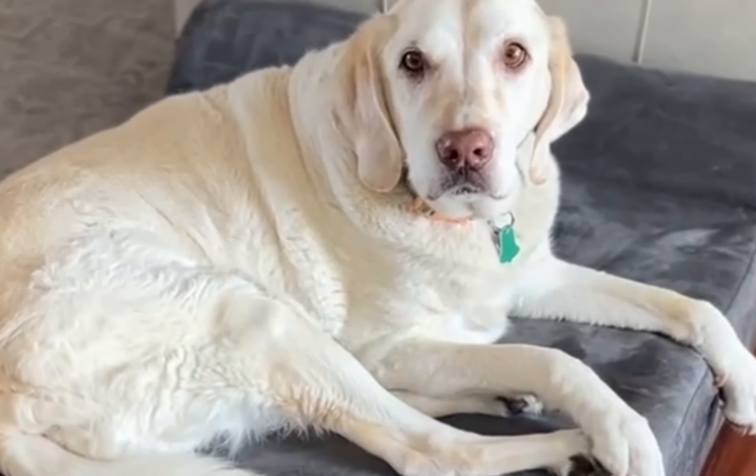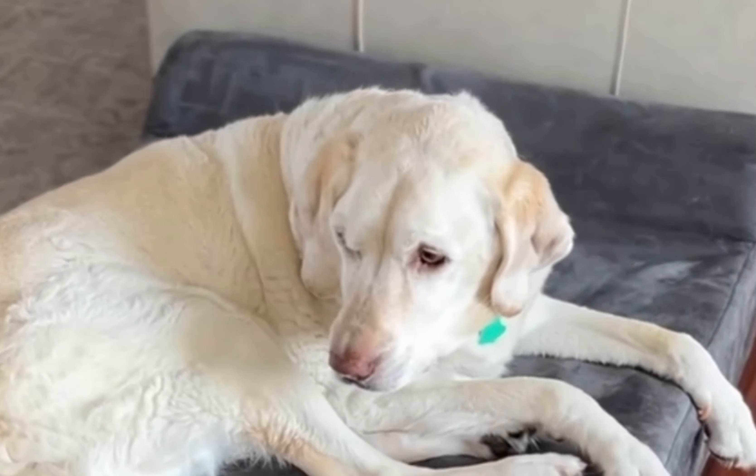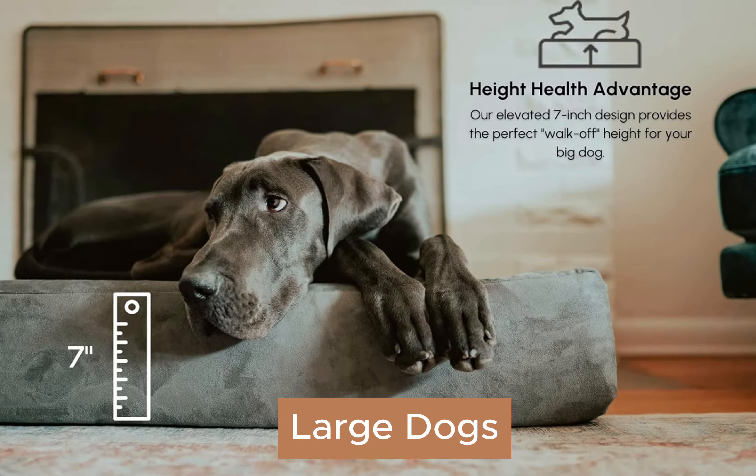Coming in at number one is our overall favorite bed, the Big Barker Orthopedic Bed. This company has a reputation for making premier dog beds that last. If you want your large dog to rest in comfort while supporting their joints, the Big Barker Orthopedic Bed is our top choice.